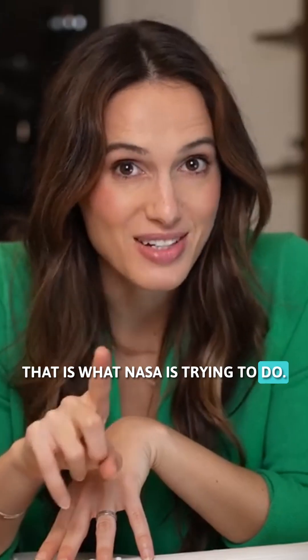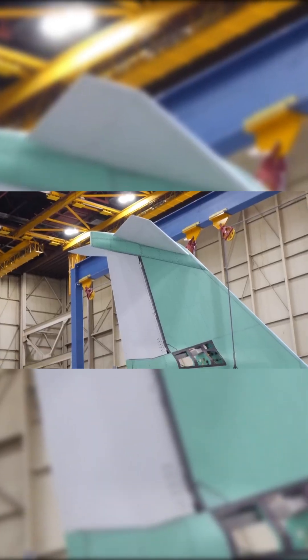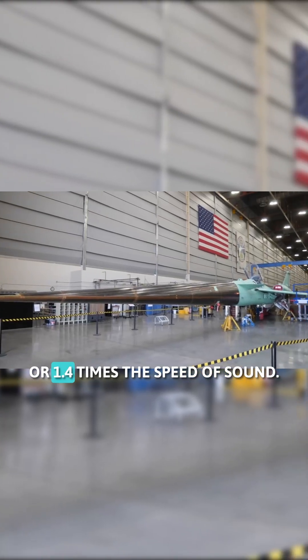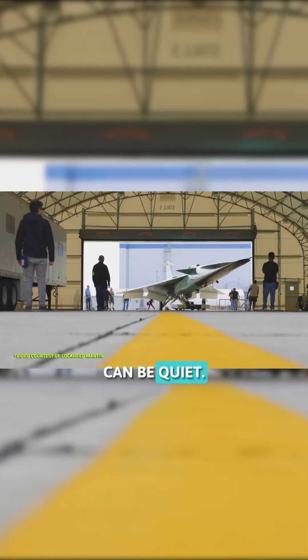But what if we could fix that? That is what NASA is trying to do. The X-59 is NASA's attempt at fixing the boom problem. It's a single-seater jet that can travel at 925 miles per hour, or 1.4 times the speed of sound, and it's specifically engineered to prove that supersonic planes can be quiet.